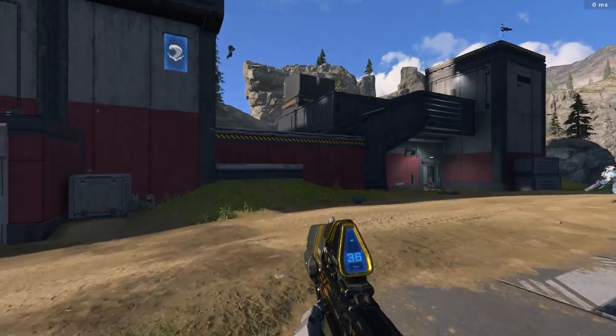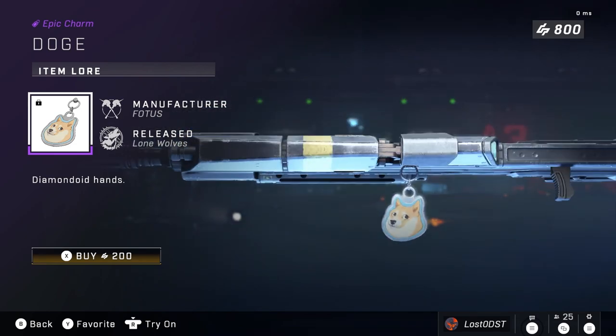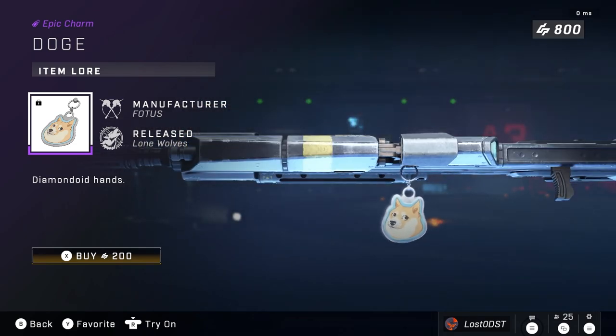Next we got the Doge charm, which is just a charm and nothing else, going for 200 credits. Not much I can say about it — you can't disrespect Doge, so I'll just leave it at that.